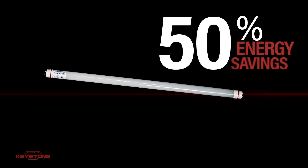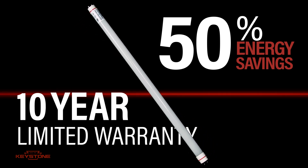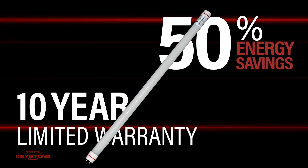They provide up to 50% more energy savings than standard F32 T8 and T5 lamps. And they provide a longer lifespan than fluorescent counterparts, which reduces maintenance costs, saving you money.